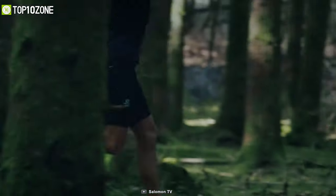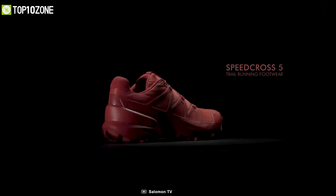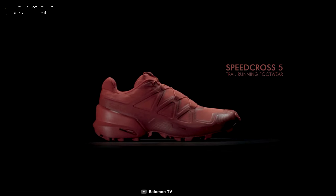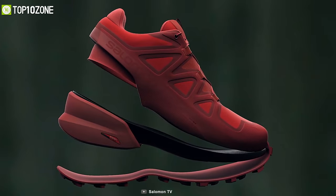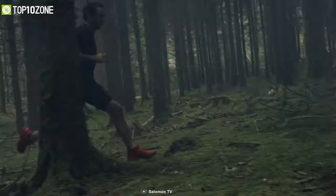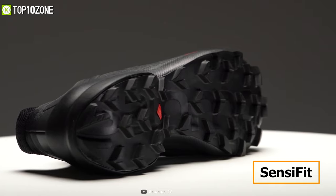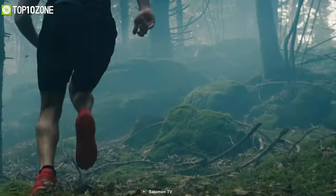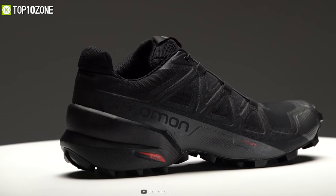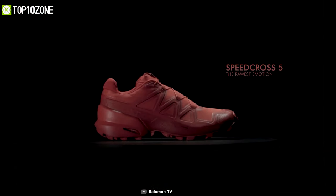For superior grip and high-performance output, the Salomon Speedcross 5 trail running shoes have a refined look that is better in every way than its previous iterations. Its sole features large lugs with an updated geometry to deliver more push-off grip and braking grip in all surface conditions. The heel portion of this unit, combined with SensiFit, cradles your feet securely so that you can have optimum stability and confidence in every stride. Salomon has completely welded the upper of the Speedcross 5 to ensure it naturally moves with your feet and dials in comfort.